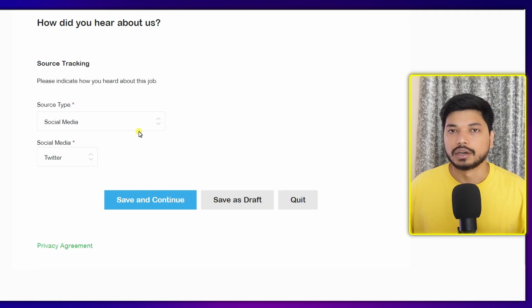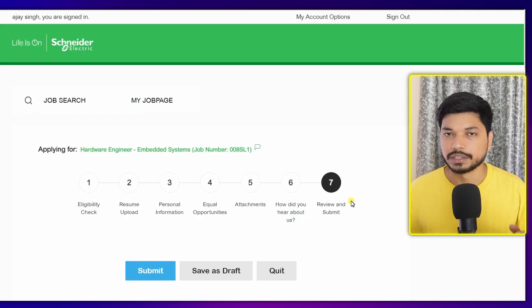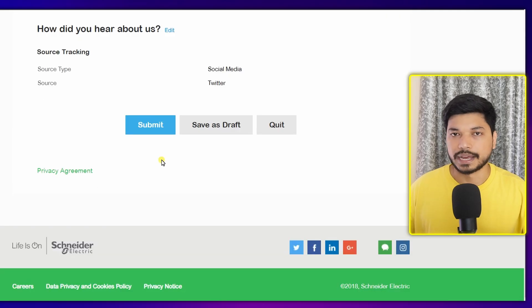The sixth stage is 'How did you hear about us?' — select 'Social Media' and click 'Save and Continue.' The last stage is the review and submit, which is very important. Review whether all the information you provided is correct. If you find any mistake, go back and correct it, because once you submit your profile you will not be able to change anything. Once done, click 'Submit Application.'